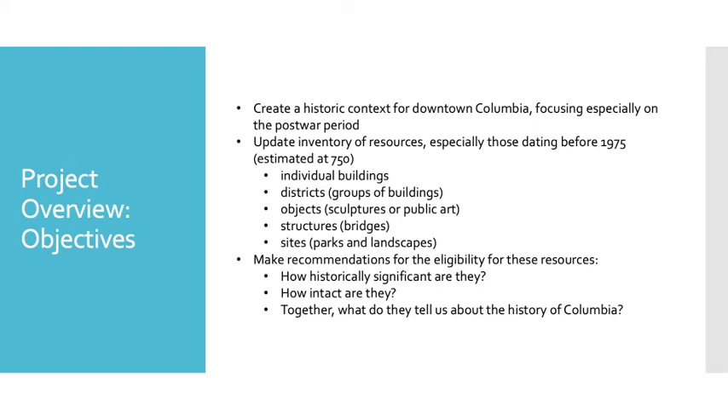The purpose of this survey is not to look at or research every single building, but to re-evaluate what survives of Columbia's historic built environment, to understand what's important, and to give some direction for how to move forward to document or preserve that history. We'll begin by creating a historic context — really an overview, a history of downtown Columbia — focusing especially on the post-war period, which was left out of the 1993 survey. In that process, we'll update the inventory, a thorough list of resources, especially those dating before 1975. We anticipate inventorying 750 resources, which could include individual buildings, districts, groups of buildings, objects like sculptures or public art, structures like bridges, and sites like parks and landscapes.